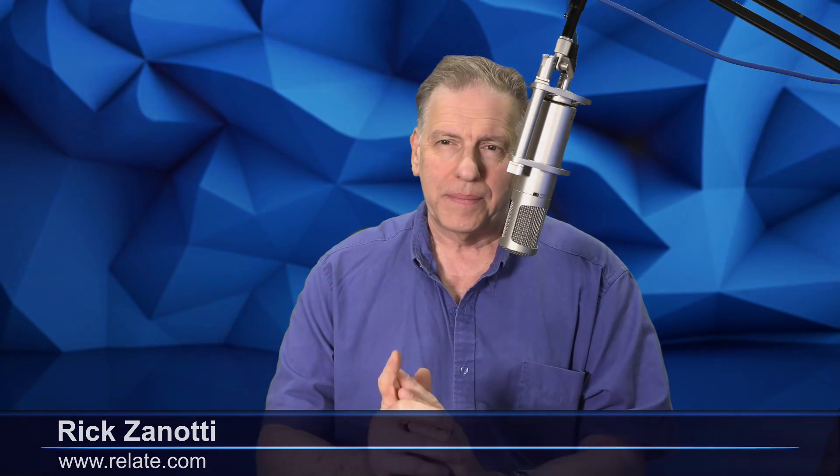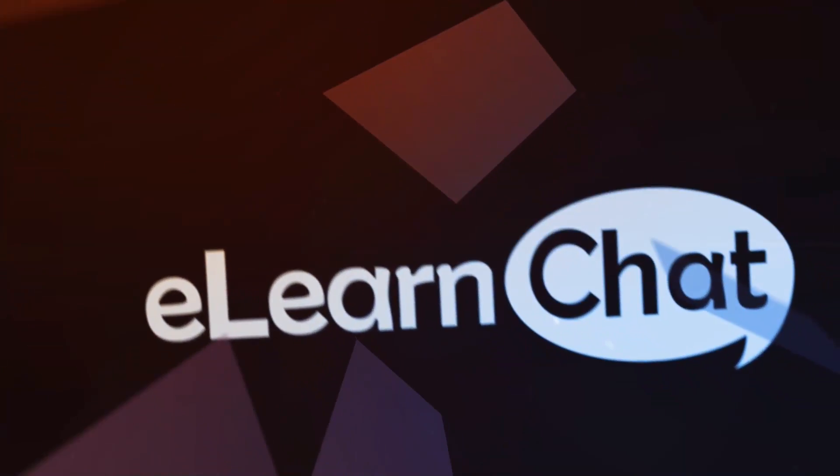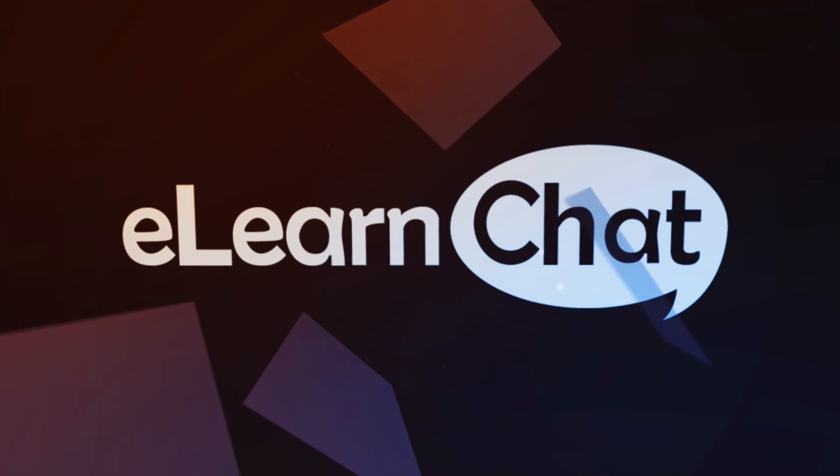Hello everyone, welcome to eLearnChat where talk is knowledge. We say talk is knowledge, but talk is sound. And one thing about eLearning that's really important is sound — the quality of the audio you record, whether it's voice or something else, you want good sound.